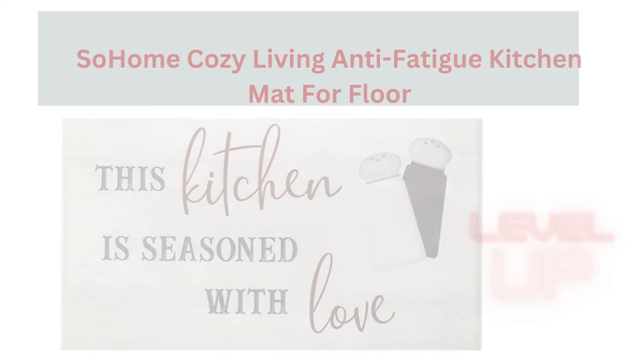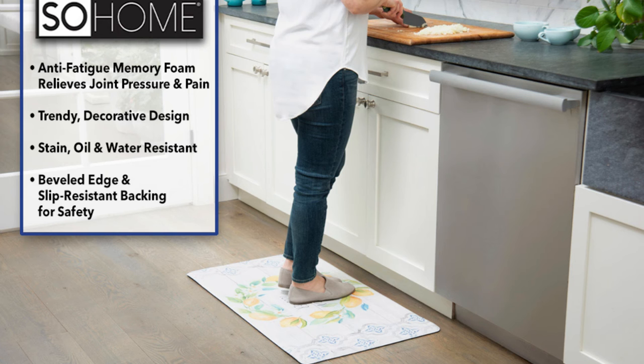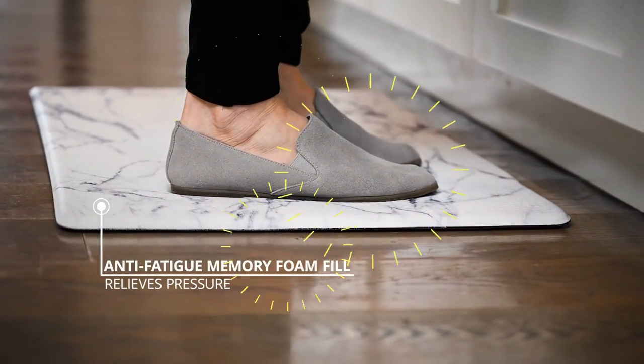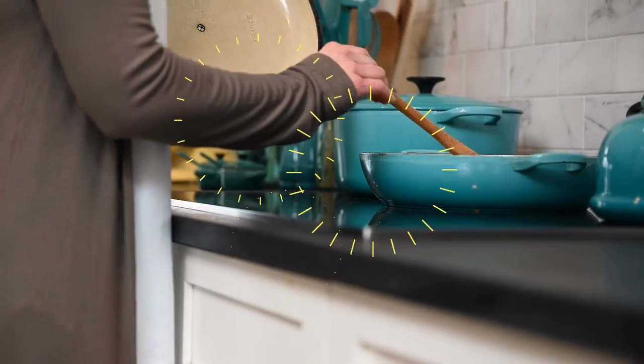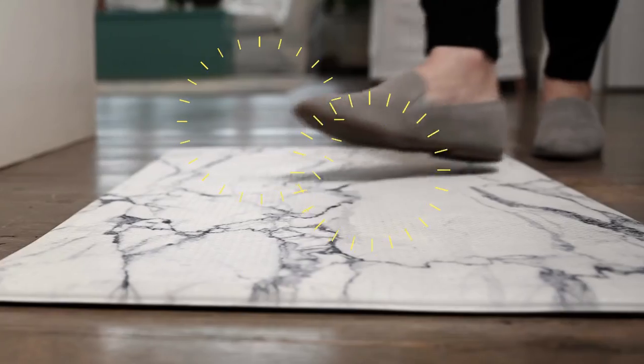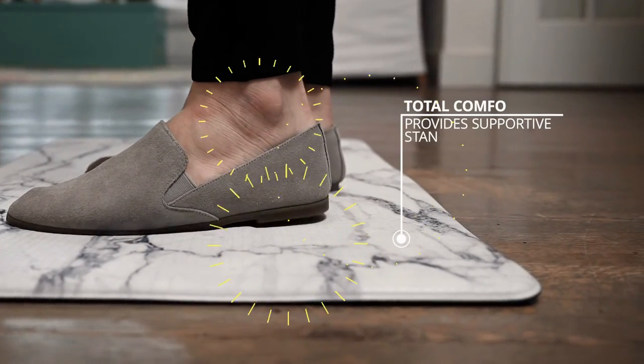The So Home Cozy Living anti-fatigue kitchen mat for floor is constructed with durable thick long-lasting PVC memory foam that relieves joint and muscle pressure and pain. These padded kitchen floor mats are water, oil, and stain resistant. When spills and accidents occur, you can simply wipe it away with a damp cloth or sponge.